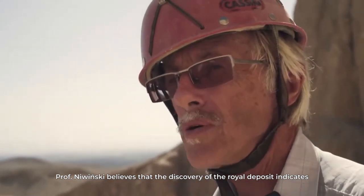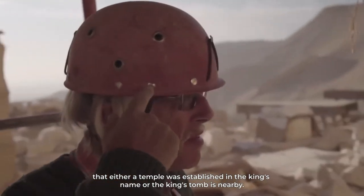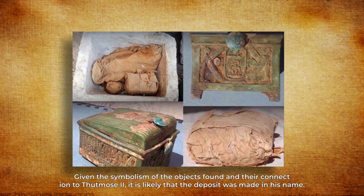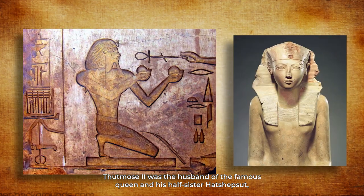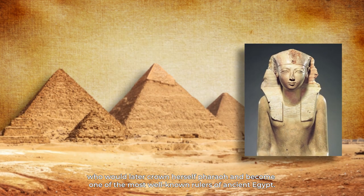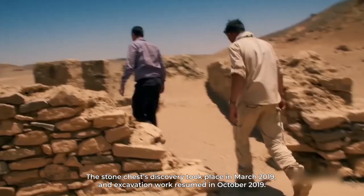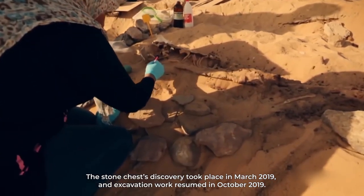Professor Nowinski believes that the discovery of the royal deposit indicates that either a temple was established in the king's name or the king's tomb is nearby. Given the symbolism of the objects found and their connection to Thutmose II, it is likely that the deposit was made in his name. Thutmose II was the husband of the famous Queen Hatshepsut, his half-sister, who would later crown herself pharaoh. Thutmose died at the age of just 16 in 1479 BC, and the stone chest discovery took place in March 2019.